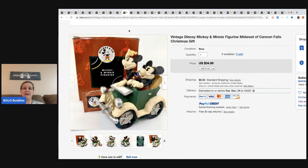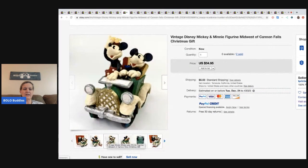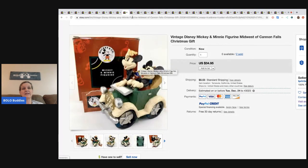Vintage Disney Mickey minifigure - I think it's just a little figurine. Sold for $34.95. Looks like he had two of them, so again he picked these up for less than 50 cents in one of the storage units and has sold two of them.